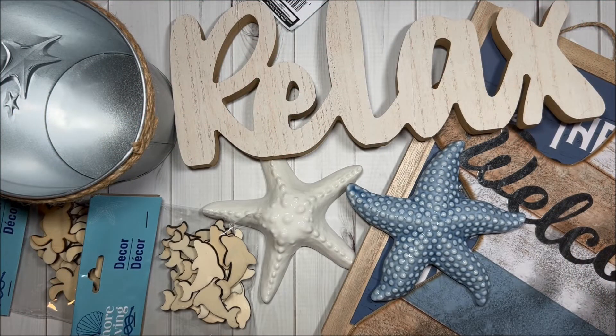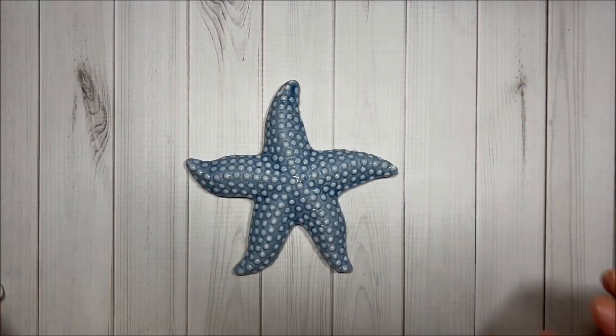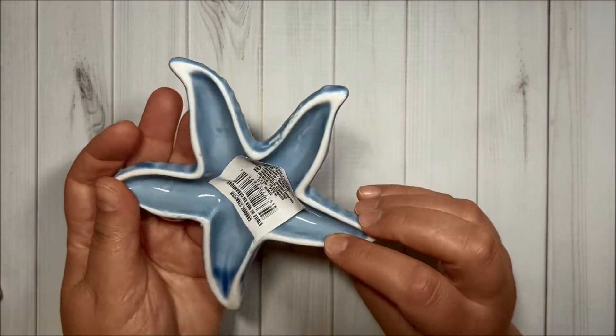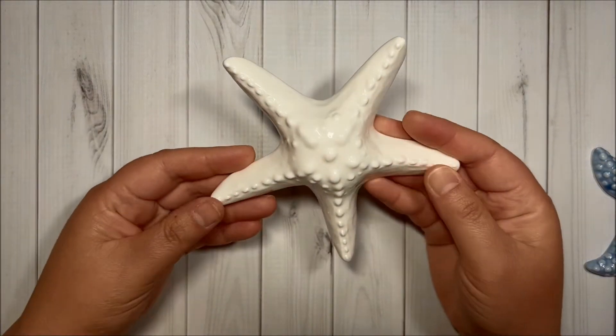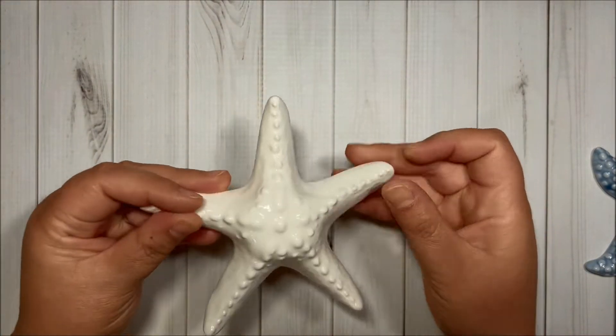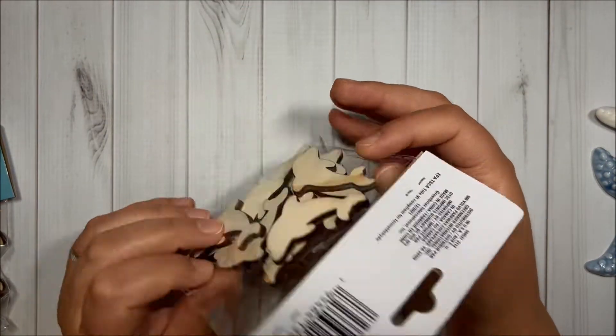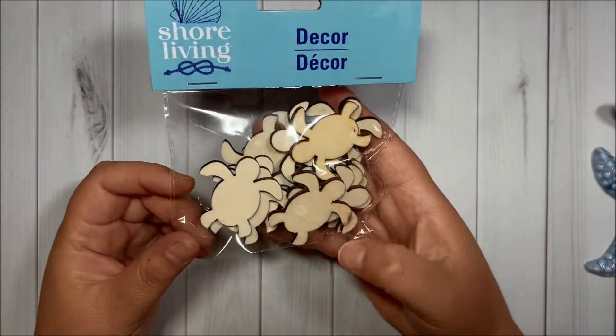Hello friends, today I have a Dollar Tree haul to share with you. First I got this blue ceramic starfish, very cute, and then I got this white one. I also got this dolphin, super cute, and I got some turtles.